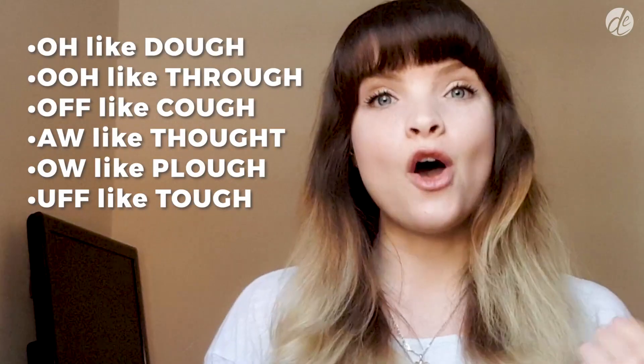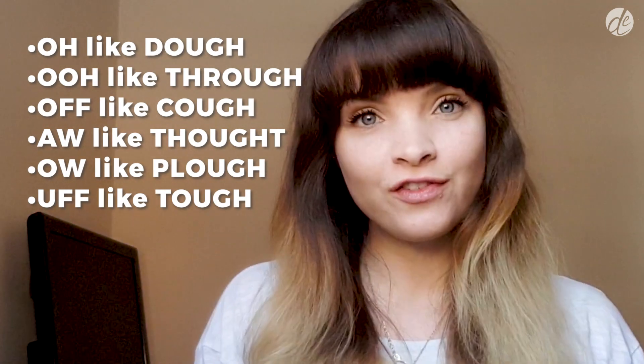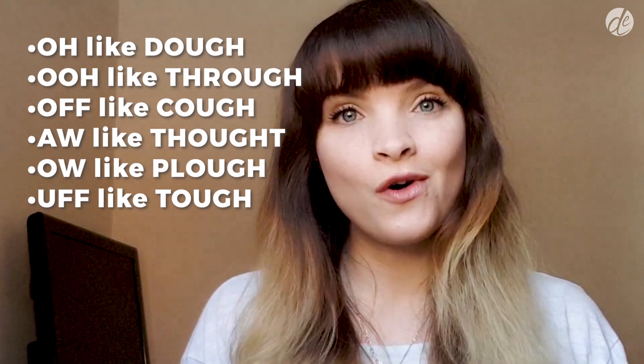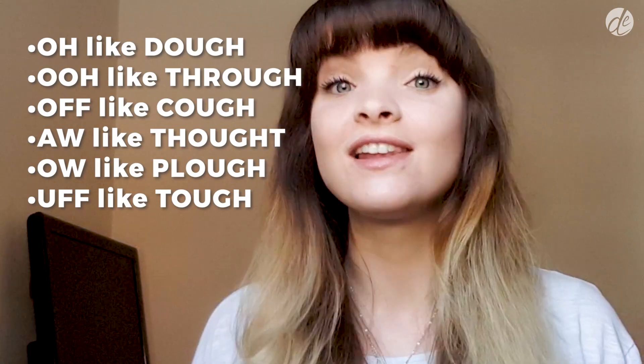Now that's a lot of different sounds. Let's recap: OUGH like DOUGH, OUGH like THROUGH, OUGH like COUGH, OUGH like THOUGHT, OUGH like PLOUGH, and finally UF like TOUGH.